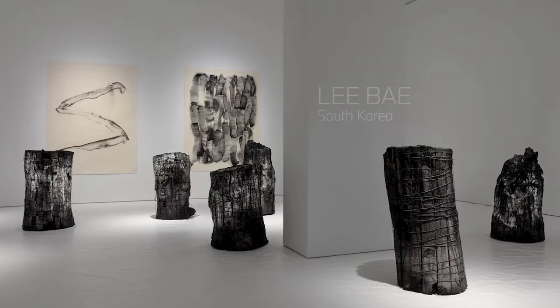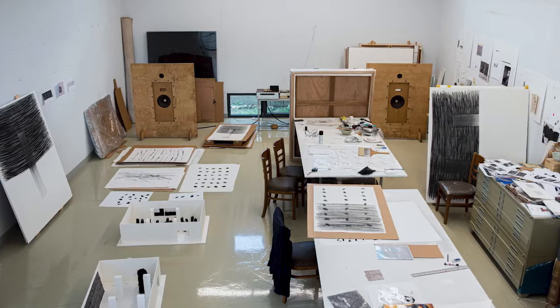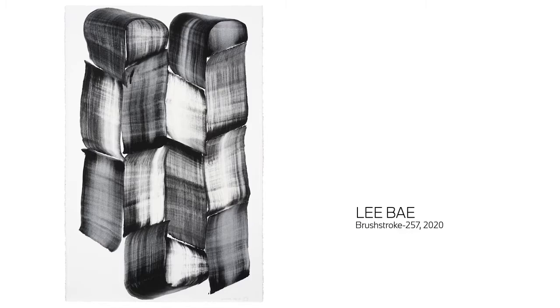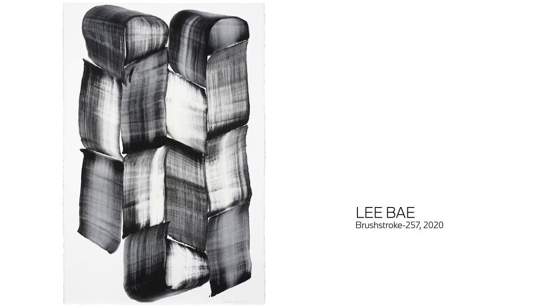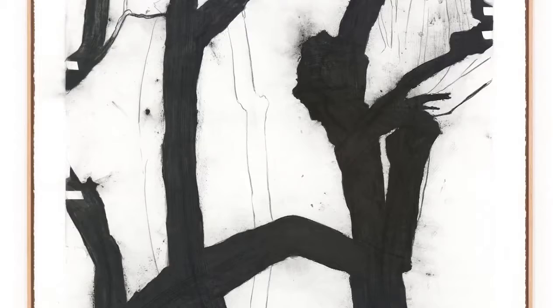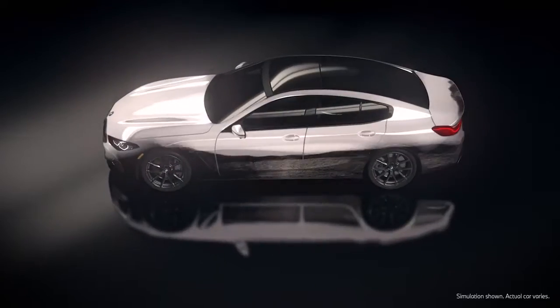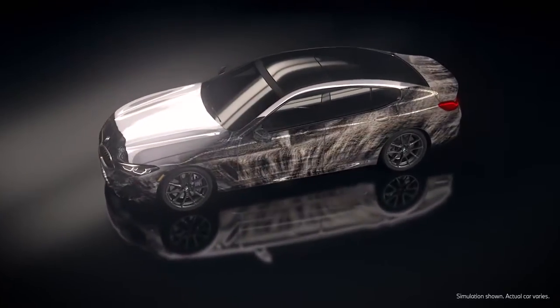For example, one of the artists I selected was Lee Bae, based in Paris and South Korea. He rediscovered the material of charcoal, which is the basis of his work. In this case, the AI learned from Lee Bae's work — in a way, it sees those textures and then on its own, the AI generates this evolving stream of new textures. They're informed by his work, but they're also unique.